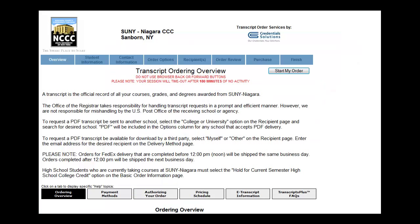This will redirect you to the Credentials Incorporated website for NCCC students. Review the information on the main page and select Start My Order.